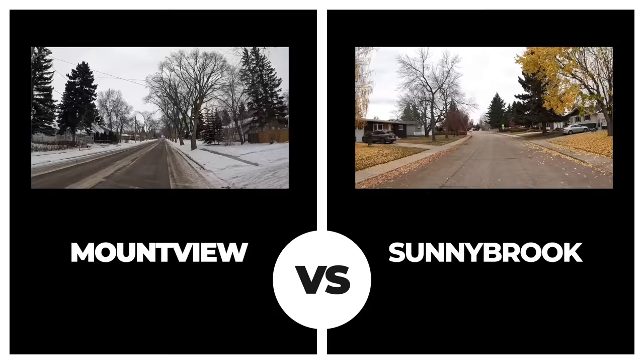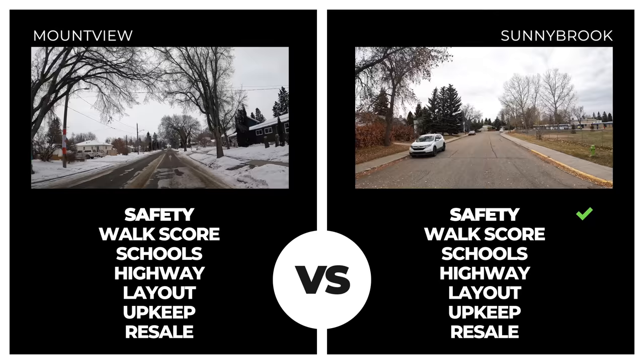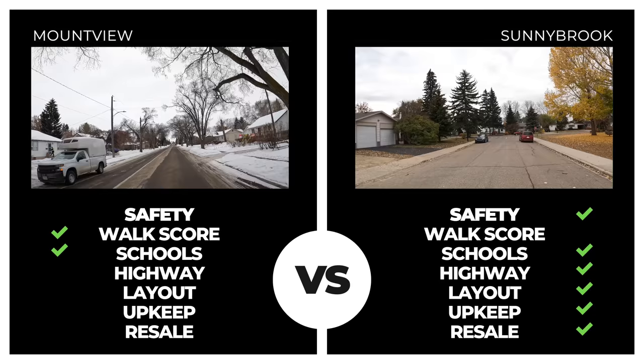Next up is Sunnybrook. With zero incidents in the past 14 days and crime rates 40% below the Red Deer average, things started well for this neighborhood. Although the walk score fell short, Sunnybrook matched Mount View for school proximity with one in the neighborhood. Proximity to the highway, neighborhood layout, and upkeep all scored higher than Mount View, and with an average sale value breaking the $400,000 mark, we have a new leader.